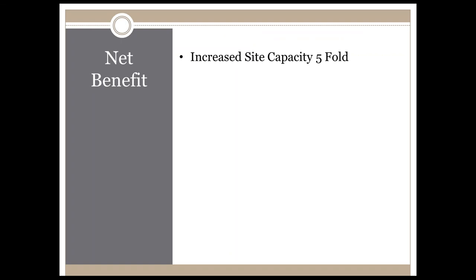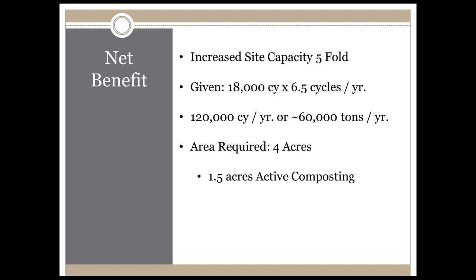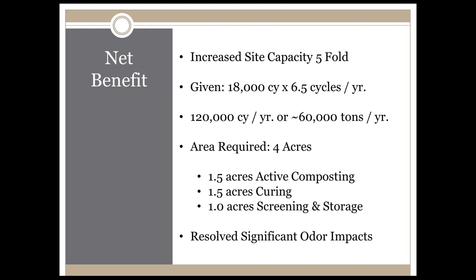For that project, the net benefit is an increase in site capacity of five times. With 18,000 cubic yards in a given pile cycling about six and a half times per year, the result is about 120,000 cubic yards per year, or the equivalent of 60,000 tons per year. The area required is about four acres — an acre and a half for active composting in the aerated wedge, an acre and a half for curing, and about an acre for screening and storage. This project had horrendous odor problems and neighbor complaints and was on the verge of being shut down; this approach has resolved virtually all off-site odor impacts, which will be the topic of our next webinar.